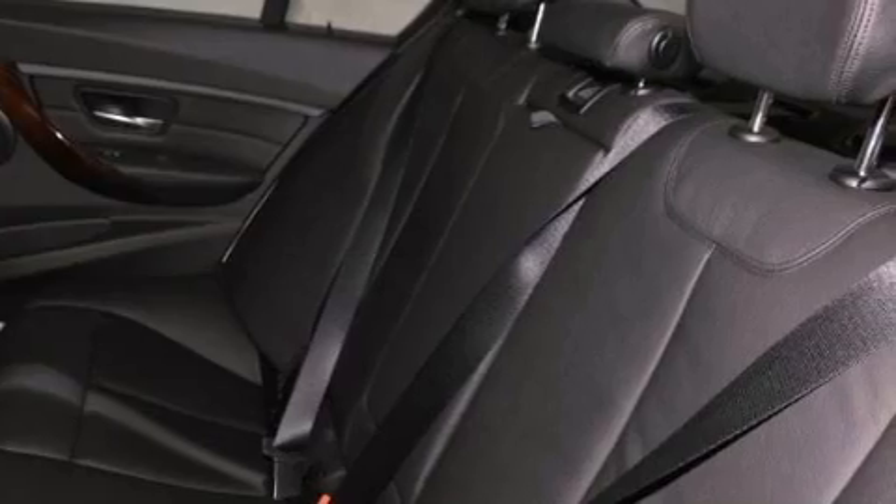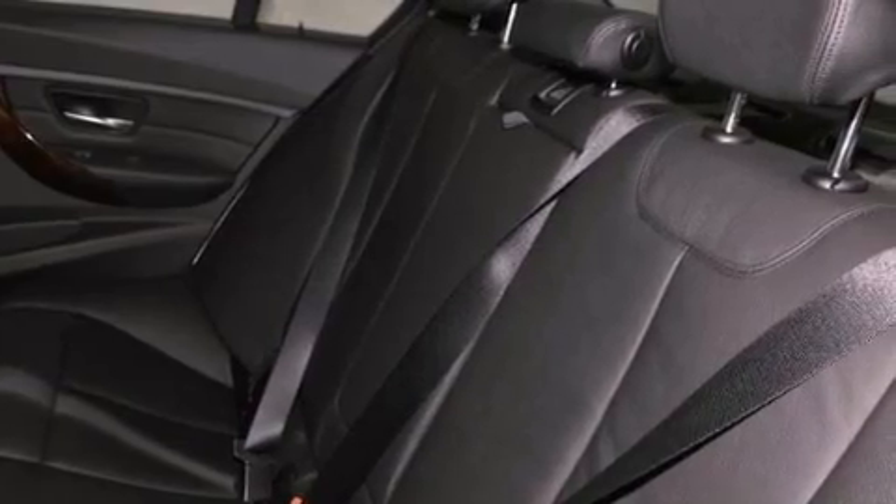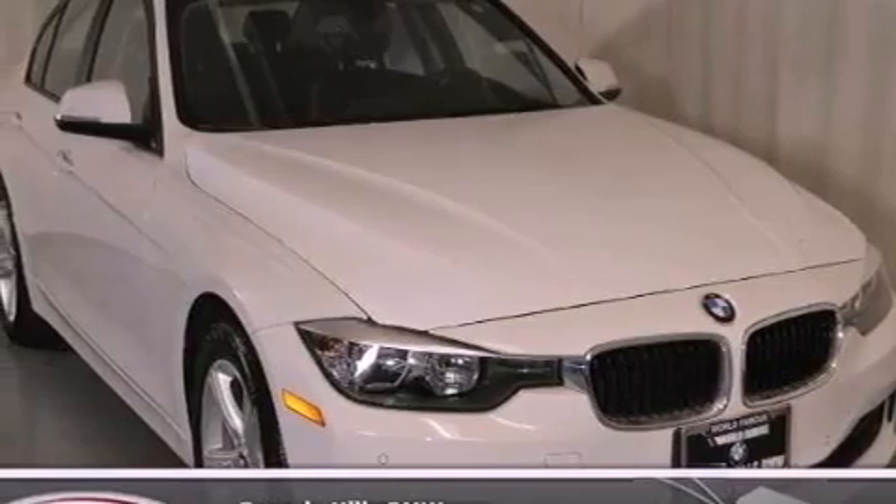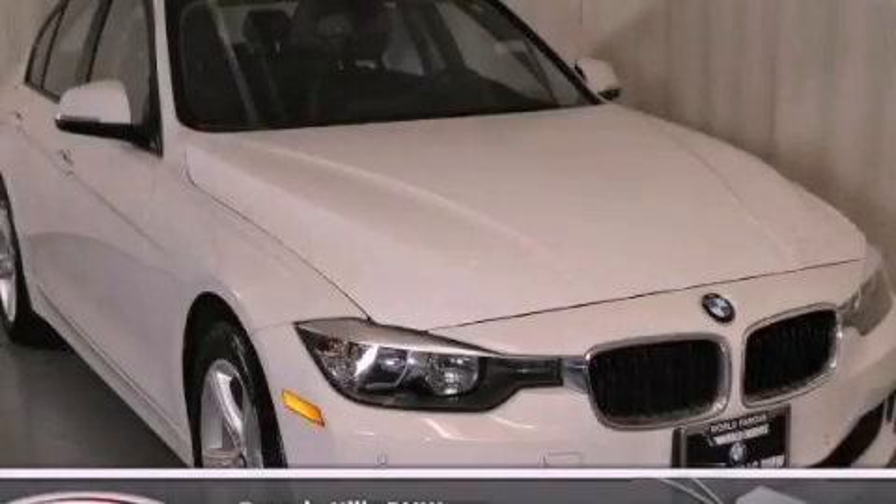With an EPA estimated rating of 33 miles per gallon on the highway, this automobile pays off in the long run. This vehicle won't last long at this price — call and arrange a test drive now.